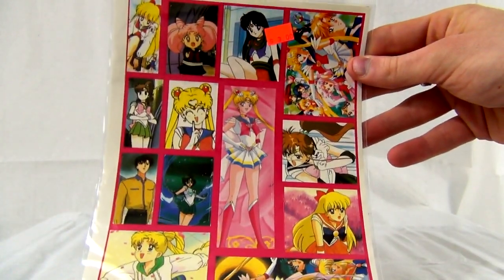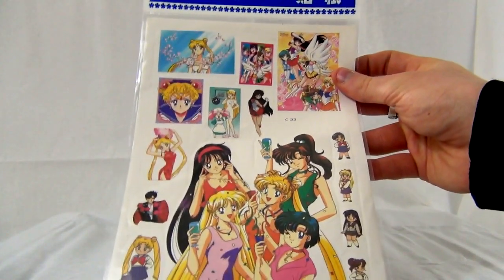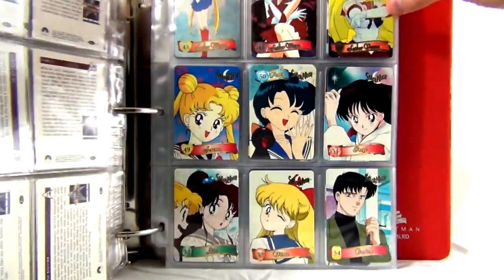These are just random unofficial stickers — none of these are official at all. I don't think I've ever seen official Sailor Moon stickers. I think I got all these from Mile High Comics here in Colorado, some random location up north. They had all this anime stuff laid all over a table. One of my friends alerted me and I went up there and found all these little unofficial posters and bootlegged Sailor Moon crap — they were just giving it away for nothing.